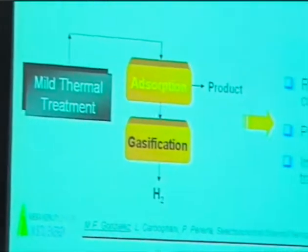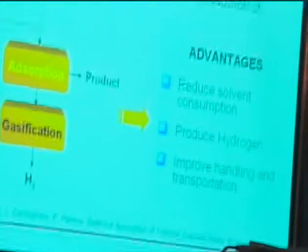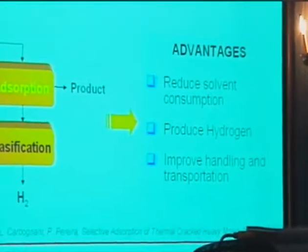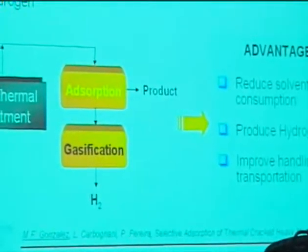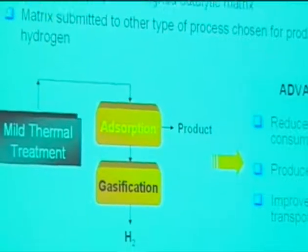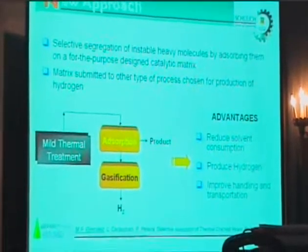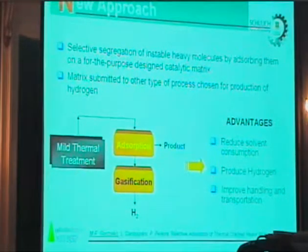With the absorption step, the idea is to reduce the solid precipitation by reducing the viscosity of the feedstock. And with the gasification step, to produce some hydrogen and globally to improve the hydrogen content and transportation properties of the feedstock. In this presentation, I just wanted to concentrate on the absorption step. The gasification step is the subject of another presentation or another part of our research.